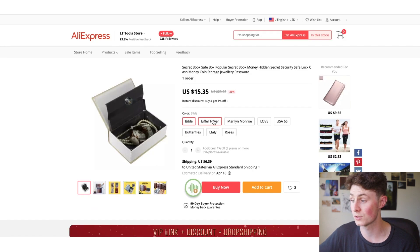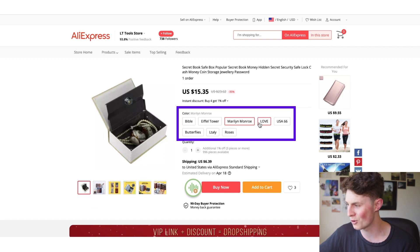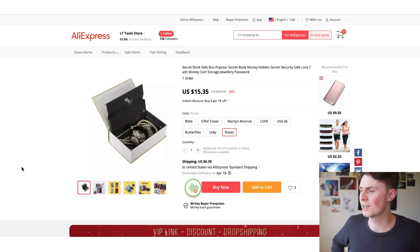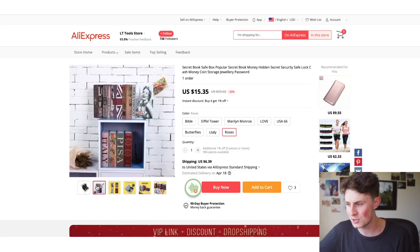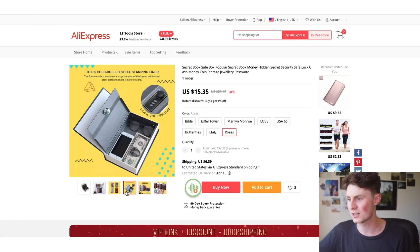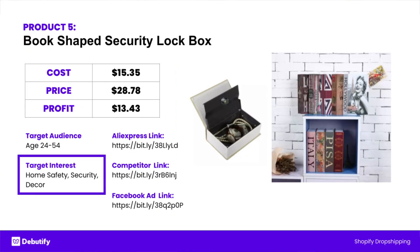It comes with a few different covers: Bible, Eiffel Tower, Marilyn Monroe, Love Route 66, Butterflies, Italy, and Roses. Again, there's no video — I think this would really benefit from one. These things are just so much easier to showcase with a video. The first image doesn't really show you what it is, and then you have to go to the second image to realize it's a lock box. It'd be cool if you just showed that in a video — people are going to get it and they're going to buy it. For the interest targeting: home safety, security, and decor.